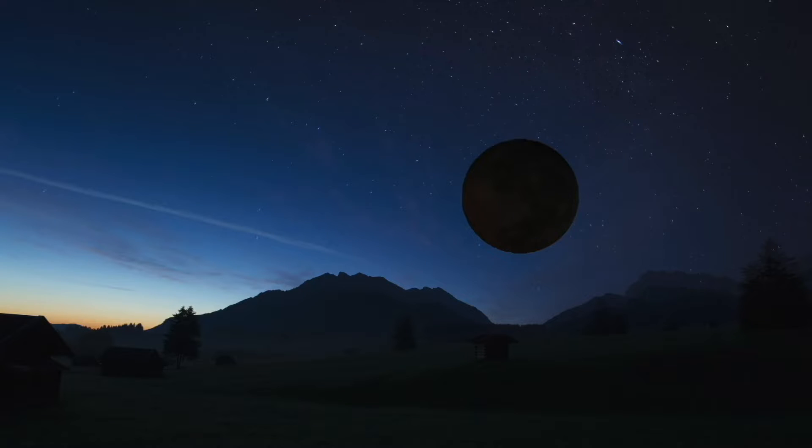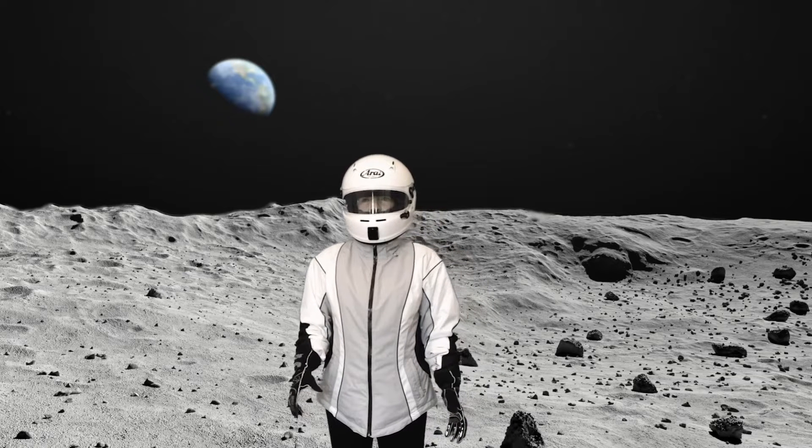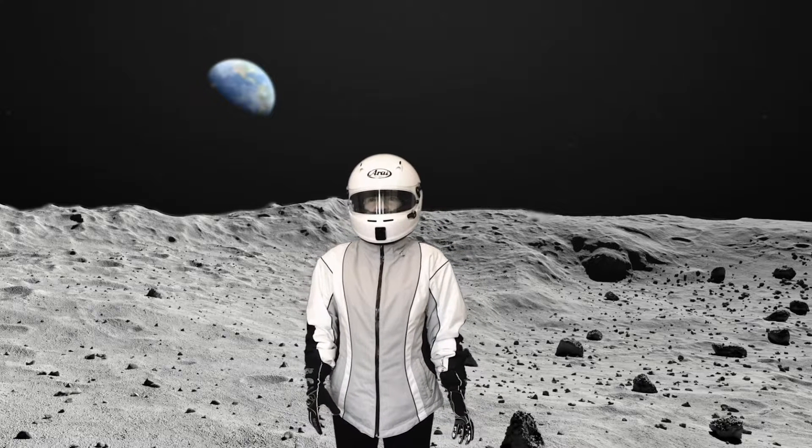Whoa, it sure is dark in space. I'm traveling through the Milky Way galaxy somewhere in our solar system. Can you guess where? I just wish I had some light. That's better. Did you guess that I was on the moon? Then you were right!